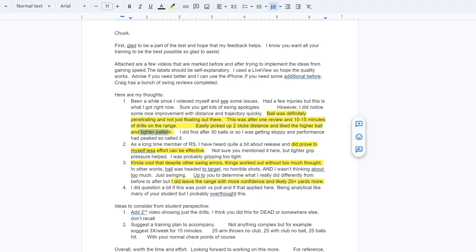Even more importantly to me, he proved that less effort can be more effective — what I've been preaching for so many years. You don't have to swing that hard. You just have to understand how to create speed. And that's what this new program is all about: understanding how to produce speed immediately.